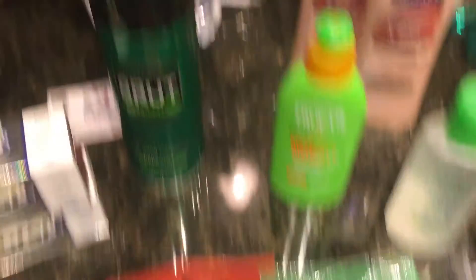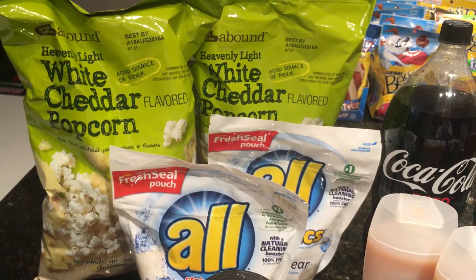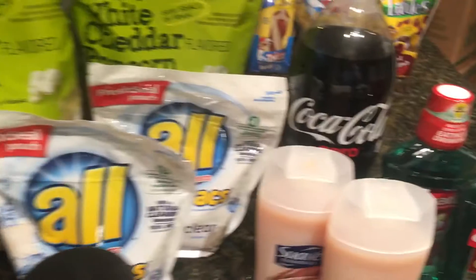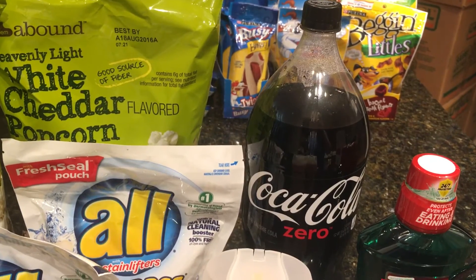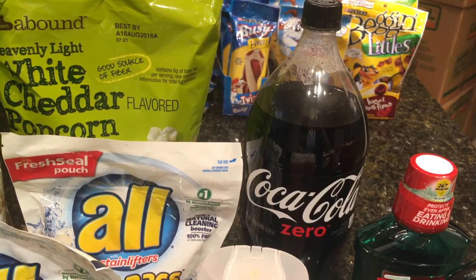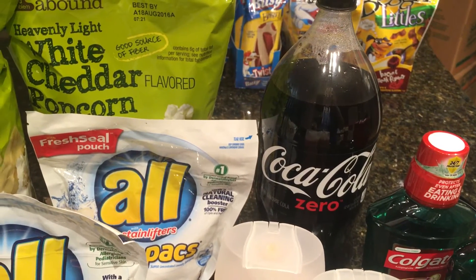These big bags of popcorn are on sale for $1.99 each, and there's a $2 off of two coupon making them $1 a bag. We also have a coupon that prints at the Redbox, making this $0.75. And Coke, Cola, or Dr. Pepper is on sale for $0.99 with a $0.25 coupon, making those $0.74 each.